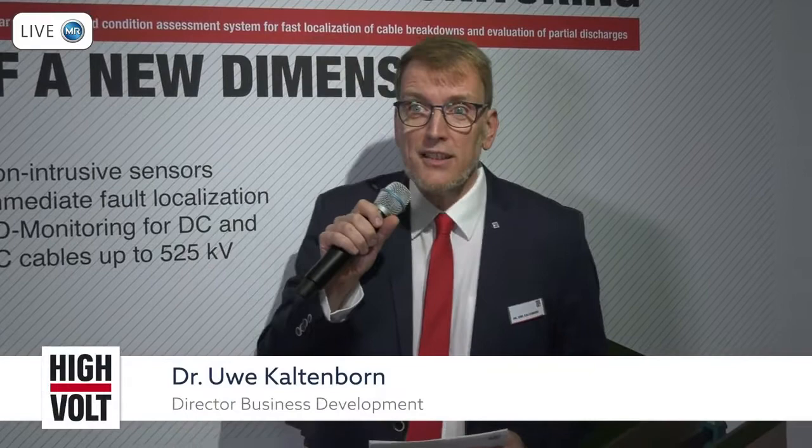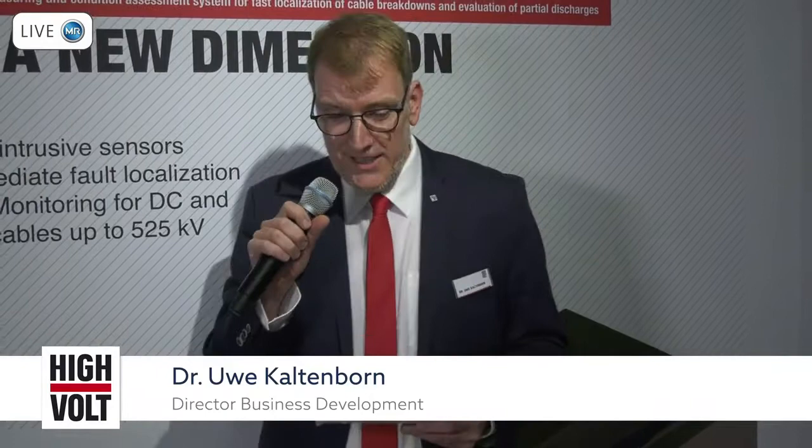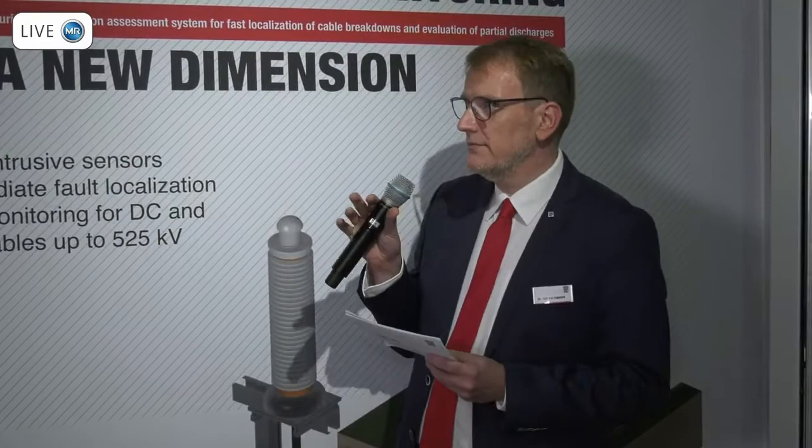I'd like to start with the French-German friendship in bleu, blanc, et rouge. And now I think it's the right time to enter into a short discussion about what cable monitoring means. With me, I have Dan Keller.